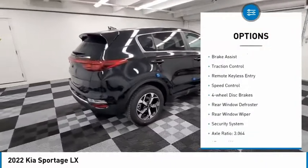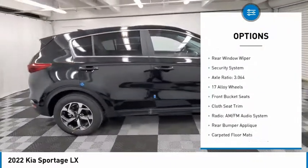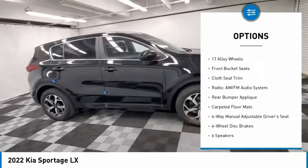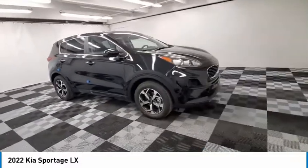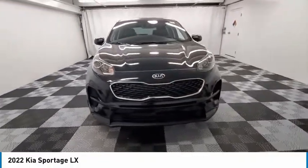Electronic stability control, alloy wheels, brake assist, traction control, remote keyless entry, speed control, four-wheel disc brakes, rear window defroster, rear window wiper, security system. Come see the car for yourself.